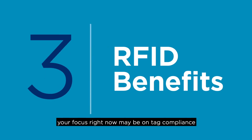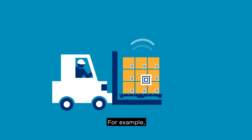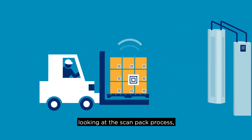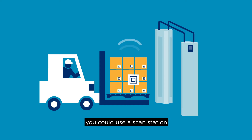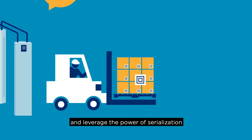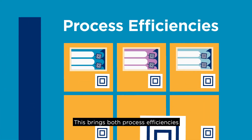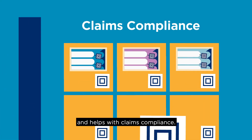Finally, your focus right now may be on tag compliance, but note that there are benefits that you can extract from the RFID solution as well — just keep this in mind for the future. For example, looking at the scan pack process, you could use a scan station and save time, improve accuracy, and leverage the power of serialization to show exactly what was shipped in each carton. This brings both process efficiencies and helps with claims compliance.